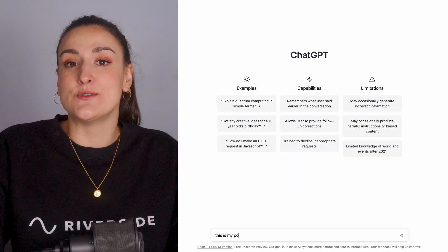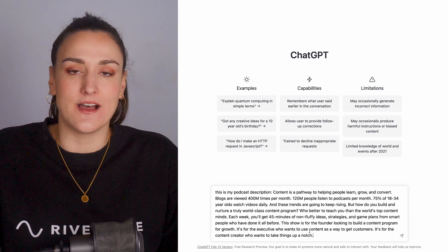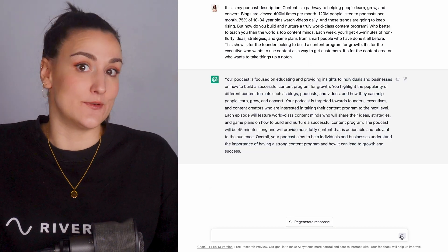The first thing you're going to do is type in, 'This is my podcast description,' and paste your podcast description in the chat field. Now the bot has background information on your show.